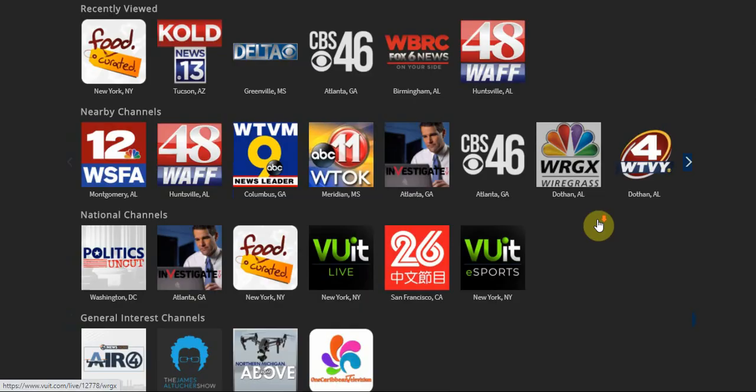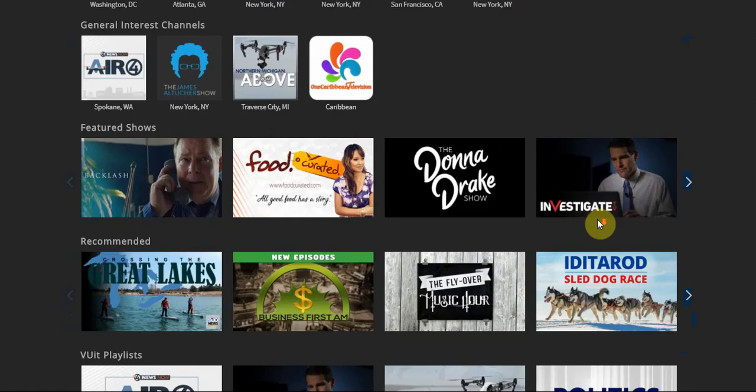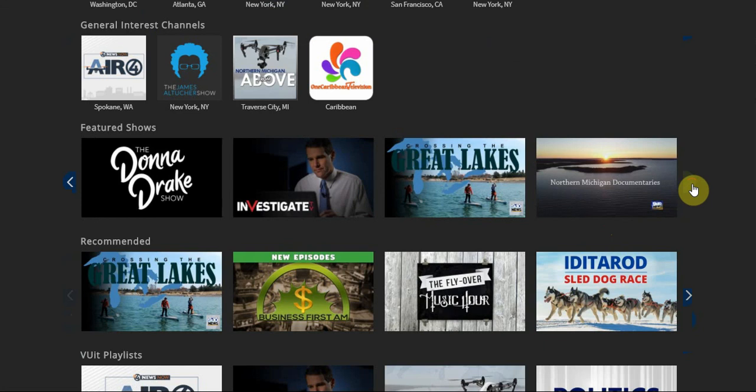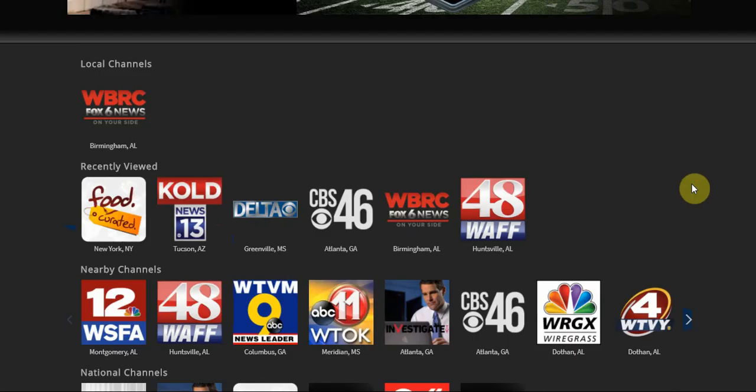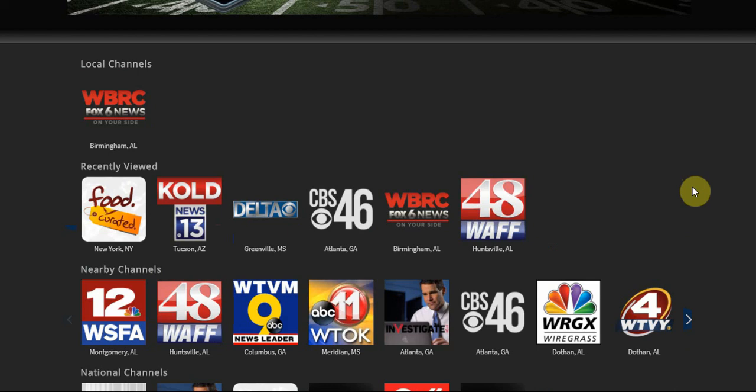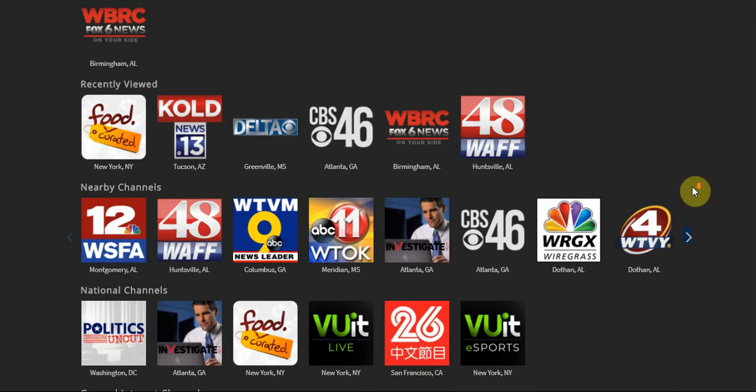This is a brand new streaming service so there's not a lot of original content here. When it comes to Featured Shows, they have different genres — a travel genre, a food genre. But they have partnered with over 200 market affiliates, so there's local news for everybody.